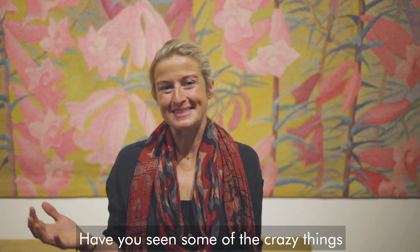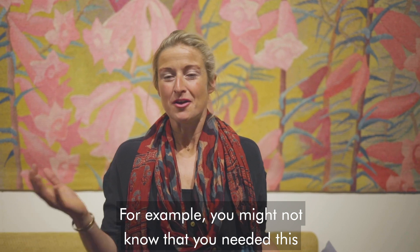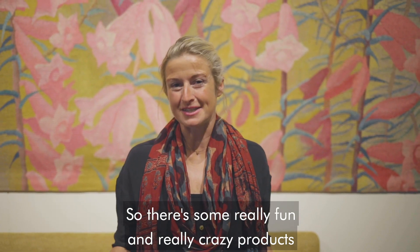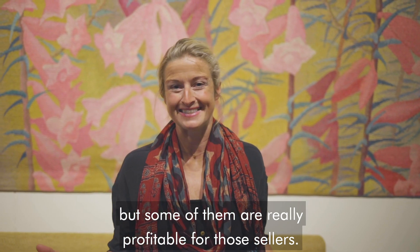Have you seen some of the crazy things that people are selling on Amazon.com? For example, you might not know that you needed this till you saw it, but you can actually buy a bacon-scented moustache for just $4.07. There are some really fun and really crazy products being sold on the Amazon platform, but some of them are really profitable for those sellers.